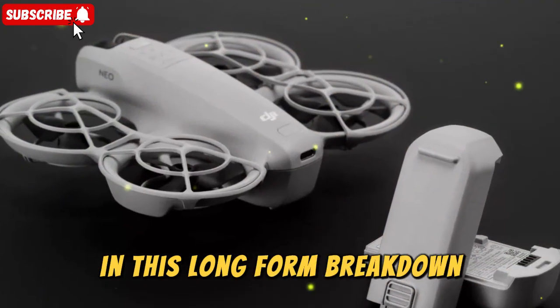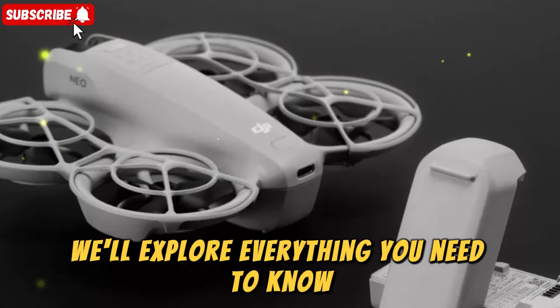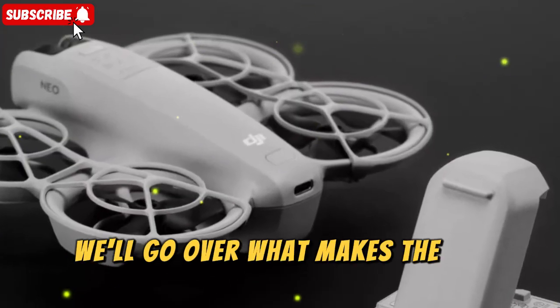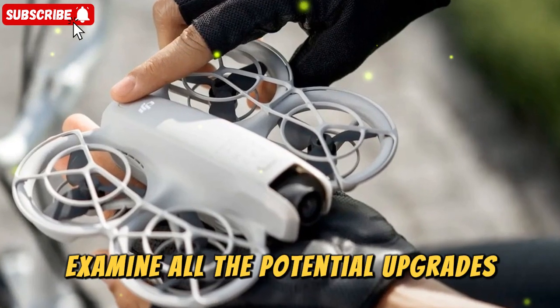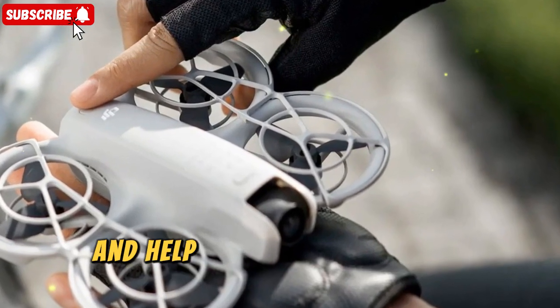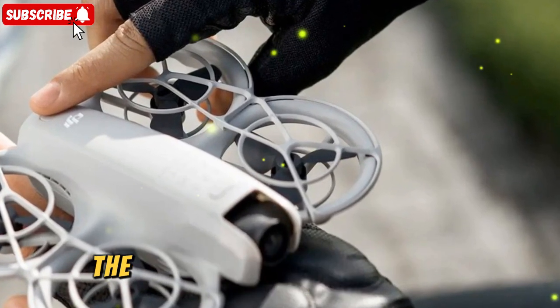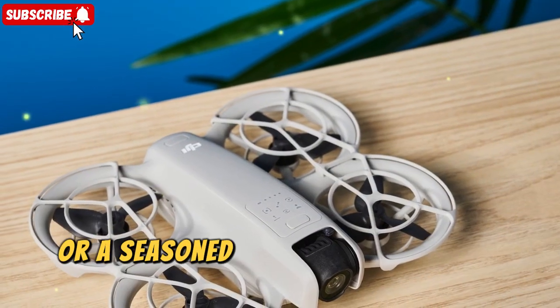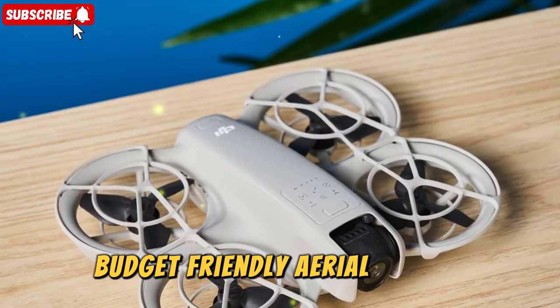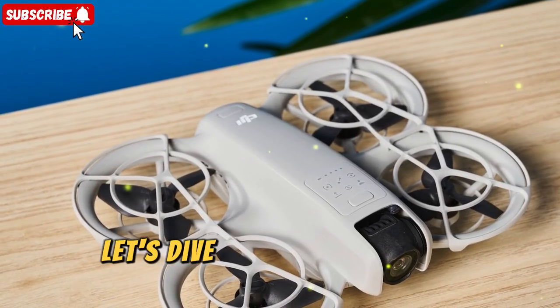Should you buy the DJI NEO today or hold out for the rumored NEO 2? In this long-form breakdown, we'll explore everything you need to know. We'll go over what makes the DJI NEO such a strong choice in 2025, examine all the potential upgrades the NEO 2 might bring, and help you figure out which drone makes the most sense for your needs — whether you're a beginner testing the waters or a seasoned creator looking for the best budget-friendly aerial camera. Let's dive in.